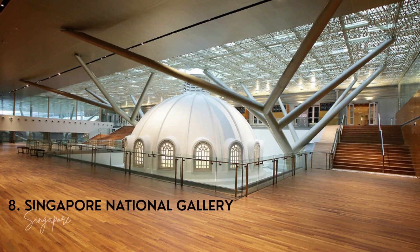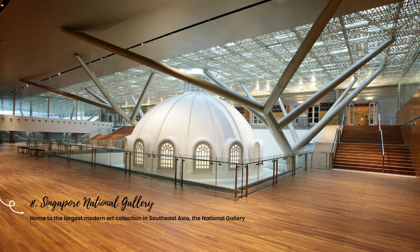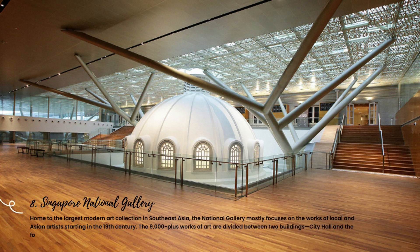8. Singapore National Gallery. Home to the largest modern art collection in Southeast Asia, the National Gallery mostly focuses on the works of local and Asian artists starting in the 19th century. The 9,000-plus works of art are divided between two buildings, City Hall and the former Supreme Court, over more than 64,000 square meters.